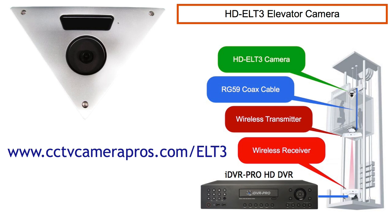To learn more about the ELT3 elevator camera and optional wireless transmission system, please visit www.cctvcamerapros.com/ELT3. Thank you for watching.